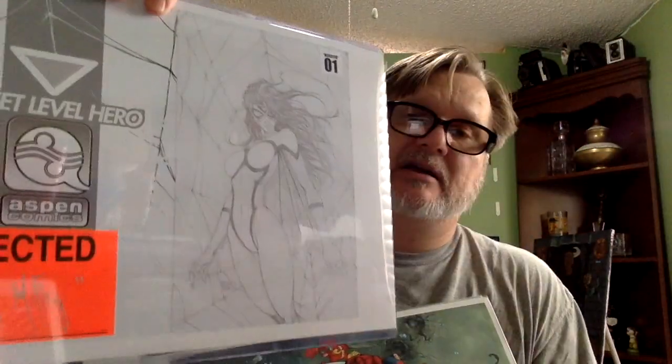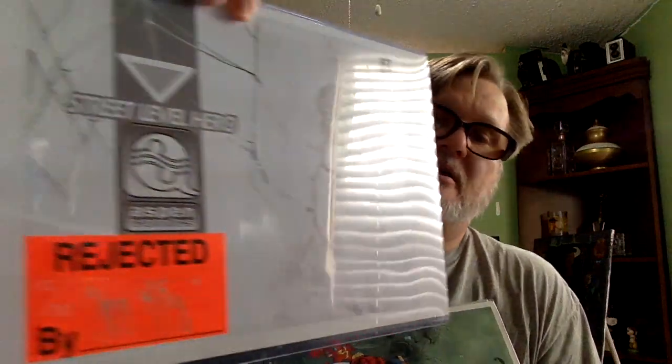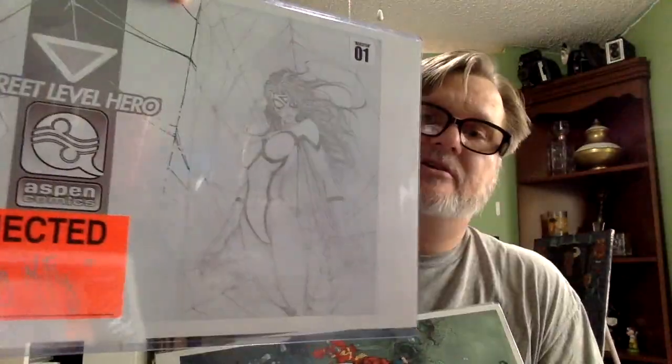No longer than these have been out, someone has already sold one for $40 on eBay — so we've got a new standard of around forty bucks. I didn't think that was too bad.